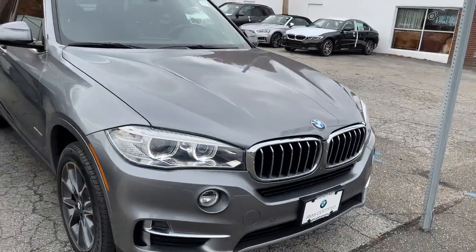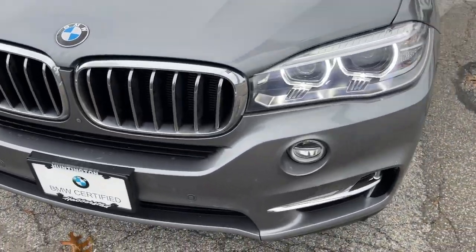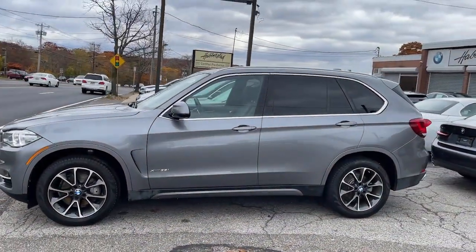Looking for your dream car? It could be the 2018 BMW X5. With less than 30,000 miles on the odometer, this vehicle provides excellent value.